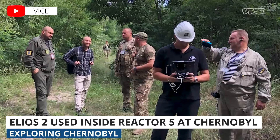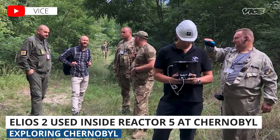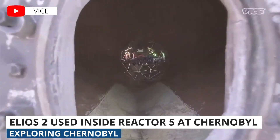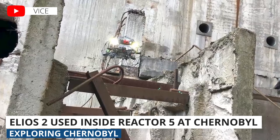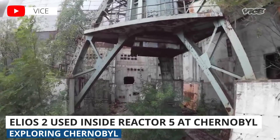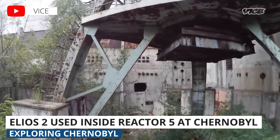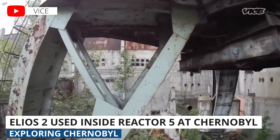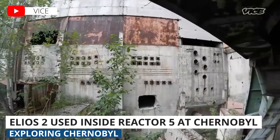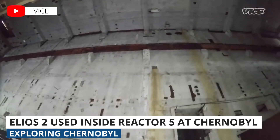Lastly, we have another story from the same drone company, Flyability. Vice News recently released a video showcasing never-before-seen footage from the Elios 2 drone shot inside Reactor 5 at Chernobyl. Reactor 5 was under construction when the terrible accident took place back in April of 1986. Because of the immediate need to evacuate, scientists had never confirmed whether or not there was still nuclear waste inside the reactor — until this mission.